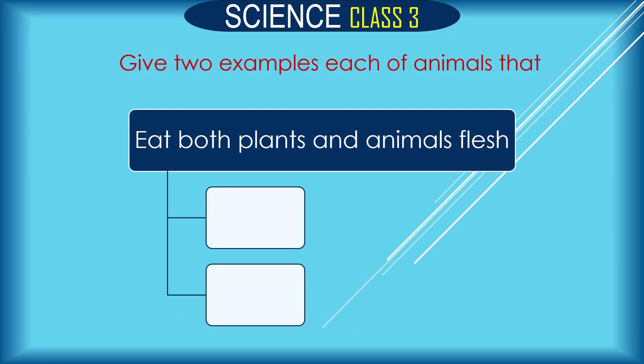Give two examples of animals that eat both plants and animal flesh. Examples: crow and bear. Other animals include squirrels and human beings, etc.